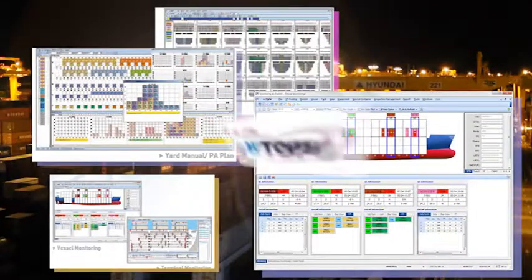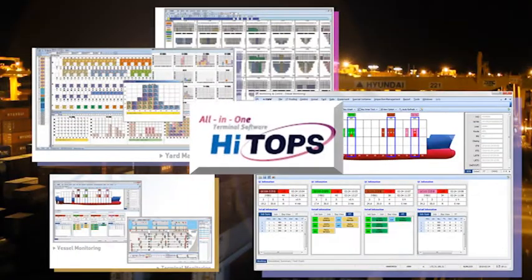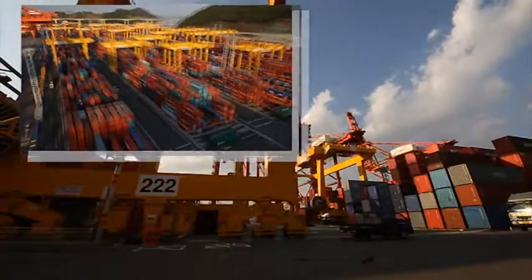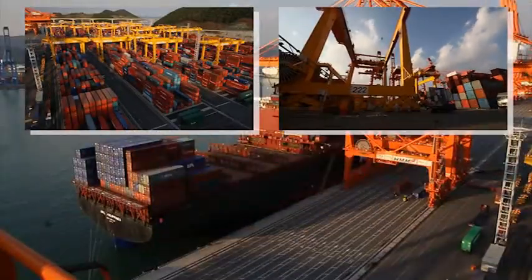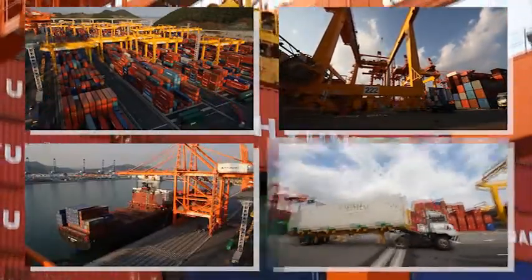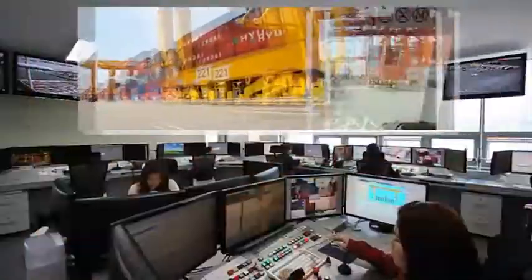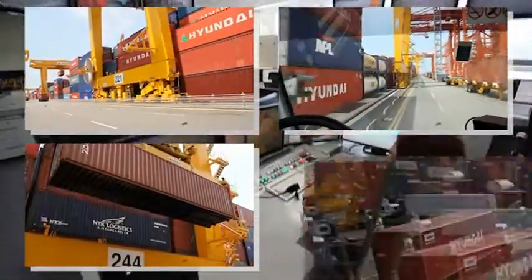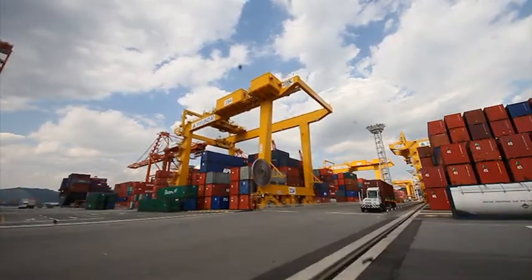HiTops is a real-time networked terminal planning and operating system with the latest RFID identification technology for gate-yard automation. This all-in-one terminal operating system improves the visibility of container movement in terminal, expedites ship operating turnaround time, and improves the actual terminal productivity.